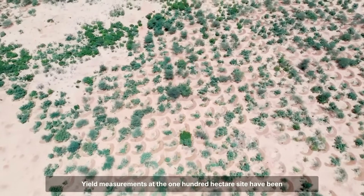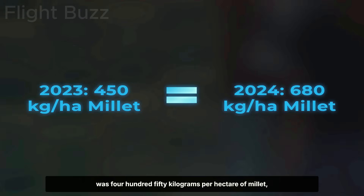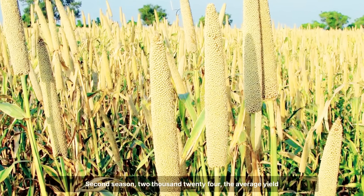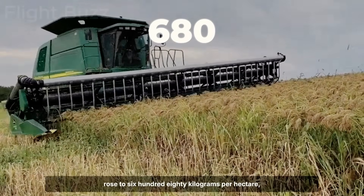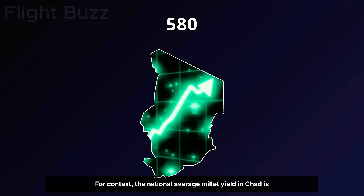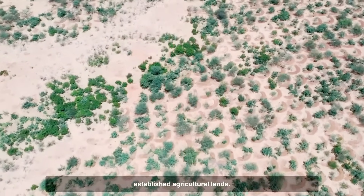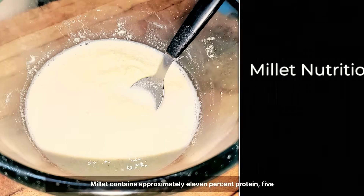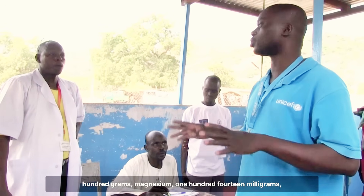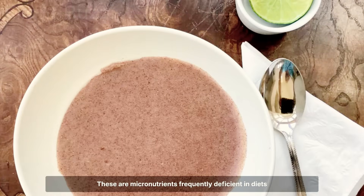Yield measurements at the 100-hectare site have been documented over two growing seasons. In the first season of 2023, the average yield was 450 kilograms per hectare of millet, compared to zero in previous years when the land was uncultivated. In the second season of 2024, the average yield rose to 680 kilograms per hectare — a 51% increase due to cumulative soil improvement. For context, the national average millet yield in Chad is 580 kilograms per hectare, meaning these restored lands are reaching or exceeding the productivity of established agricultural lands. The nutritional content is also significant: millet contains approximately 11% protein, 5% fat, and is rich in iron (8 mg per 100 g), magnesium (114 mg), and phosphorus (285 mg) — micronutrients frequently deficient in diets dependent on food aid.